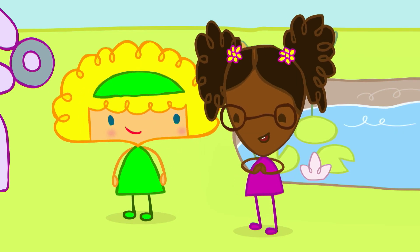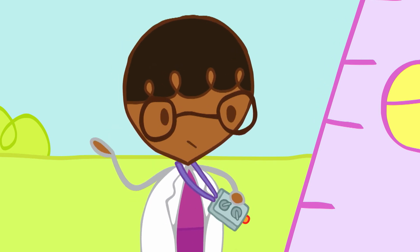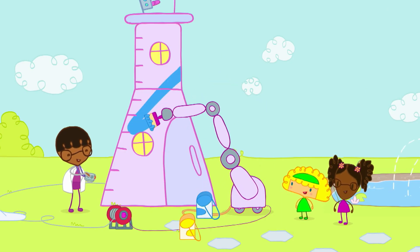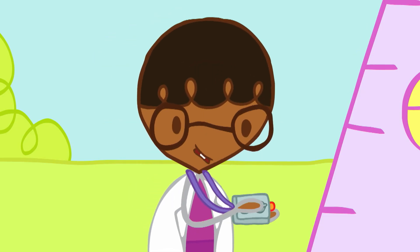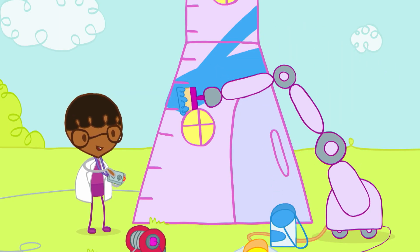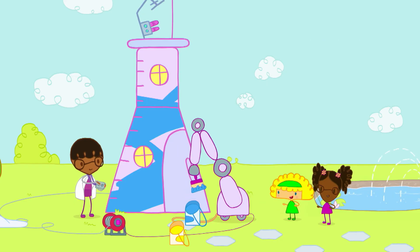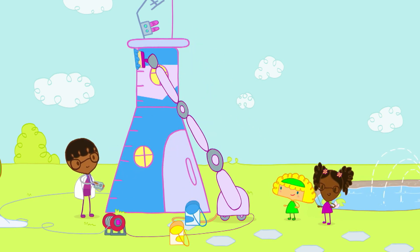Can I try, Dada? Using the controls is a job for grown-ups, Ruby. There's a lot of responsibility. Just watch this. In no time at all, the Paintbot 3000 covers the shed in a lovely shade of blue.